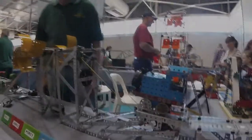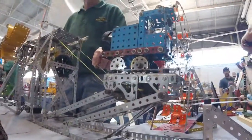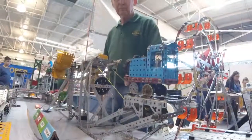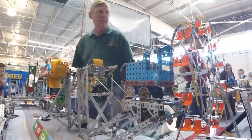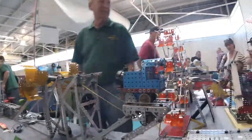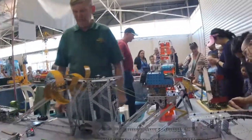The Meccano display is something that always gets me. There's usually a good Lego display at the show as well, but it's the Meccano that I like. It's a little bit more old school, a little bit more mechanical. There's something about building something out of Meccano that the mechanical Stig in me appreciates.